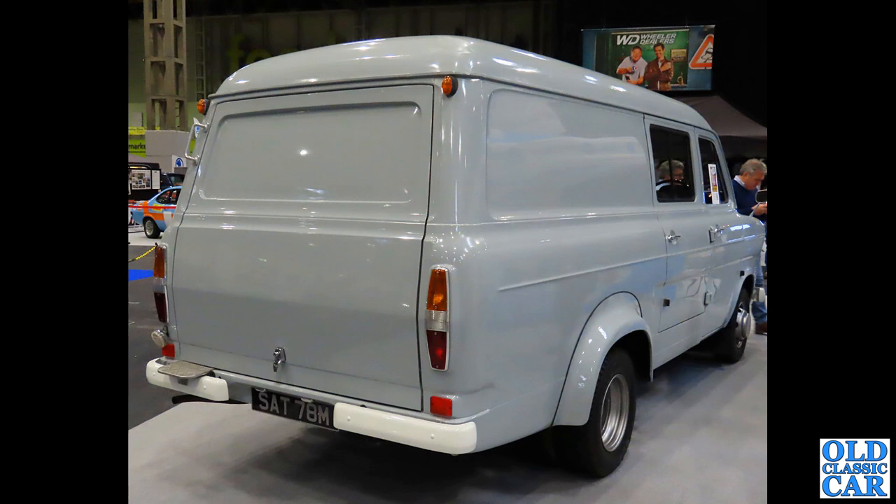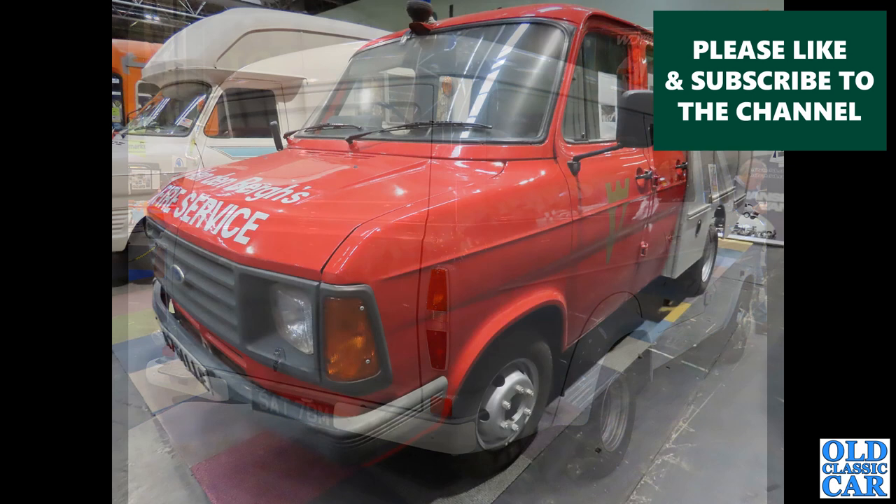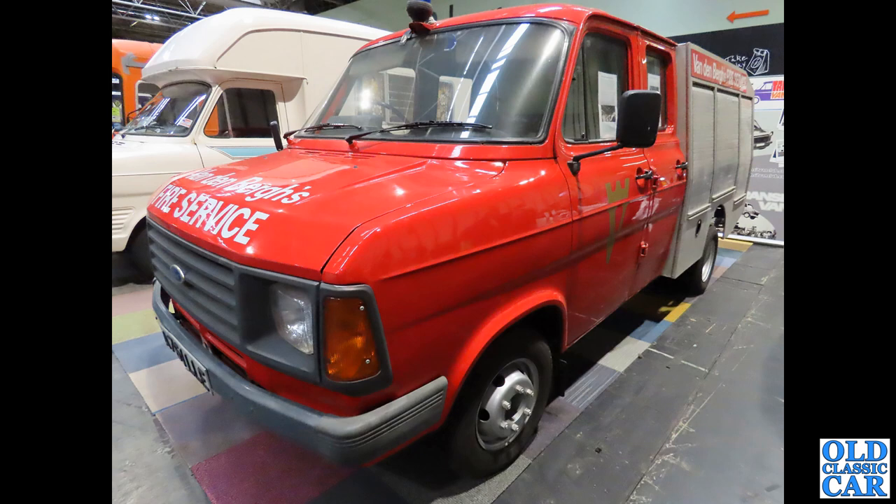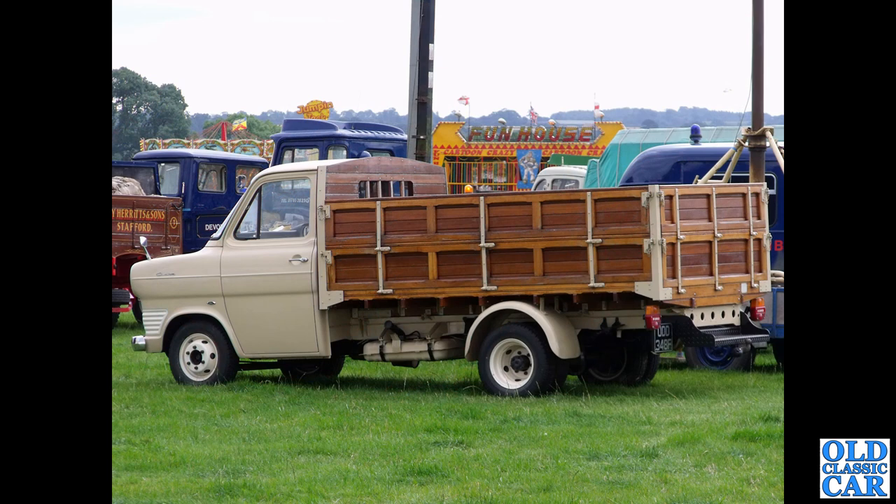Carrying on with these classic Transits, we've got a Mk2 fire truck here - it would seem. I'm not quite sure what the livery is there on the bonnet. It's right-hand drive and you can see some livery just on the back there as well. It would appear to be a crew cab, so if you know more about this particular Transit, please let me know in the comments.